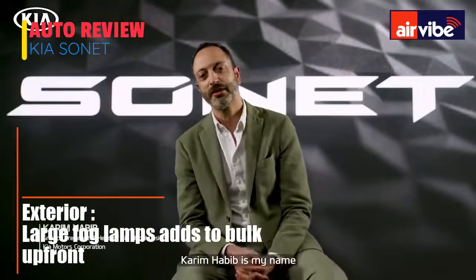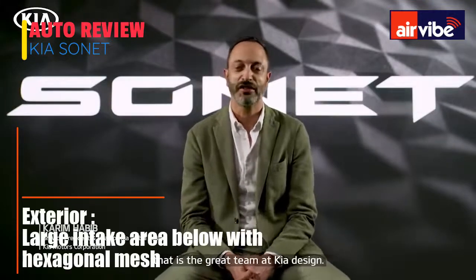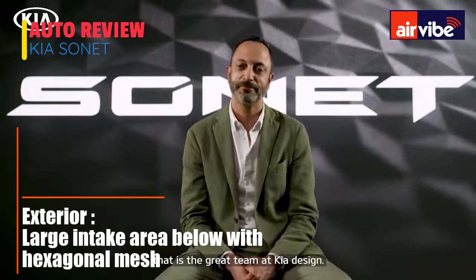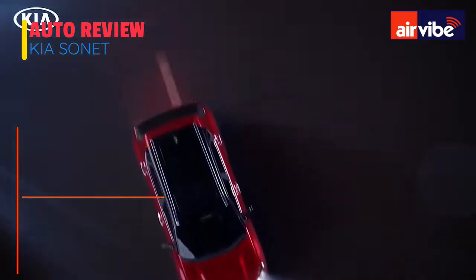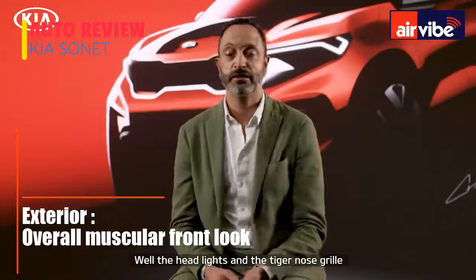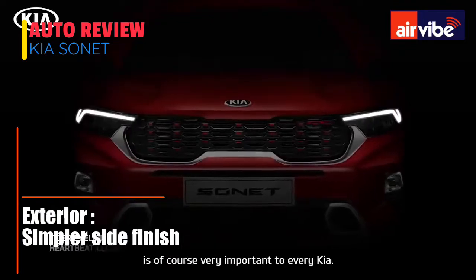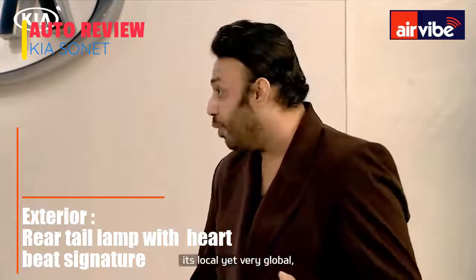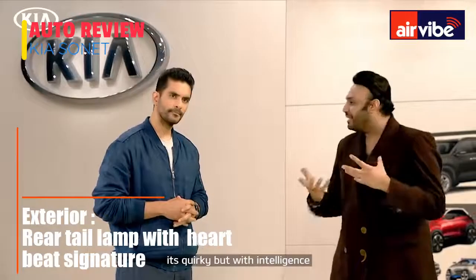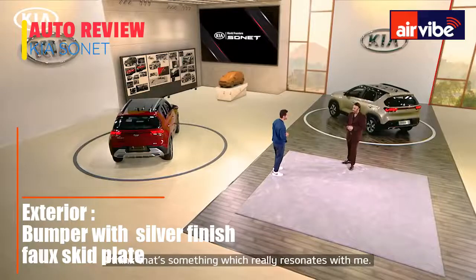My name is Karim Habib and I am responsible for the whole team — the great team at Kia Design. The headlights and the tiger nose are, of course, very important to every Kia. It's fun and fierce. It's local yet very global. It's quirky but with intelligence, and all of it comes together in one product. That's something which really resonates with me.